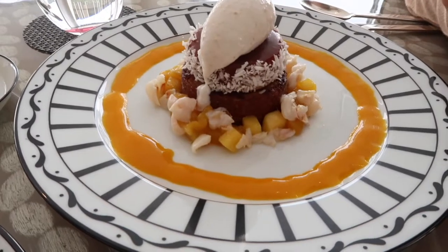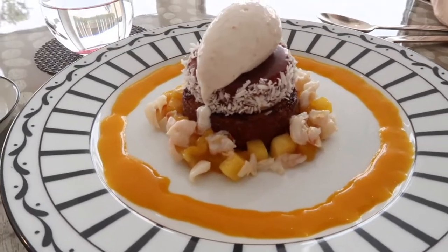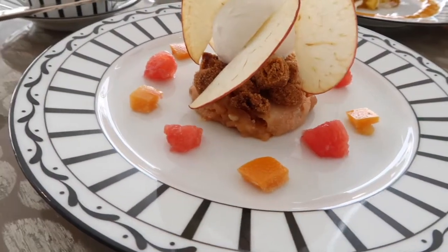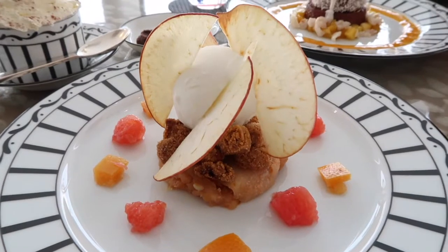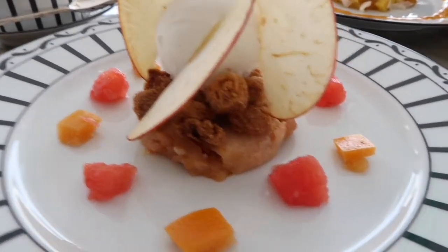So mom ordered the coconut milk French toast with coconut sorbet and mascarpone cream. And mine is a 10-hour stewed apple with grapefruit and apple crisps. I don't want to eat it because it's so beautiful.